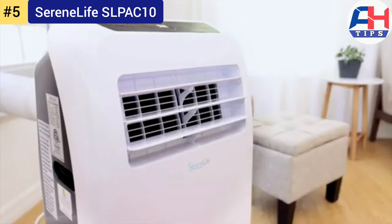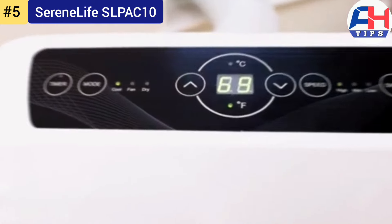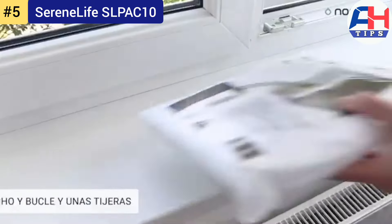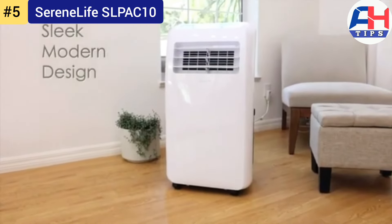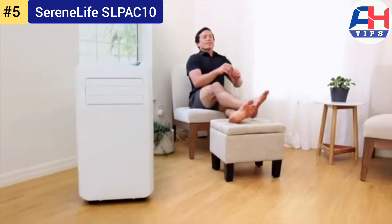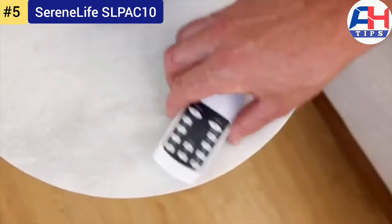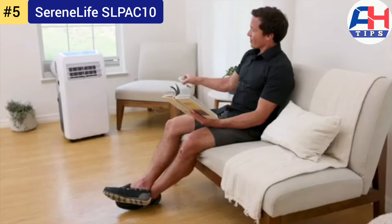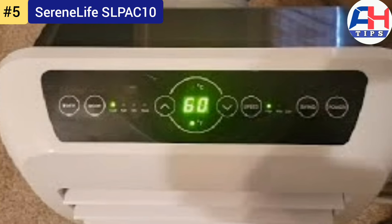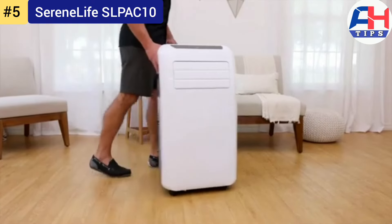Number five: SereneLife SLPAC10. The SereneLife SLPAC10 boasts a robust cooling capacity capable of chilling spaces up to 200 square feet — perfect for bedrooms, small apartments, or offices. It provides rapid cooling to beat the summer heat, equipped with a 10,000 BTU cooling capacity and adjustable fan speeds for customizable comfort. Its efficient cooling mechanism not only cools but also dehumidifies, making it a versatile solution for humid climates.